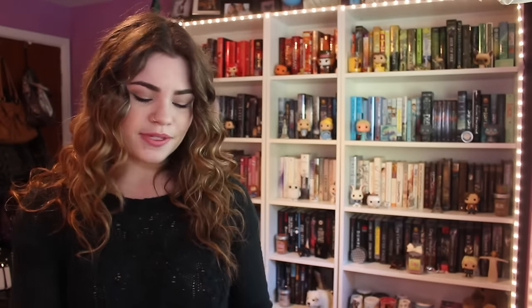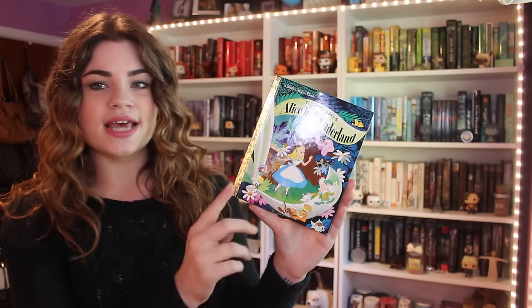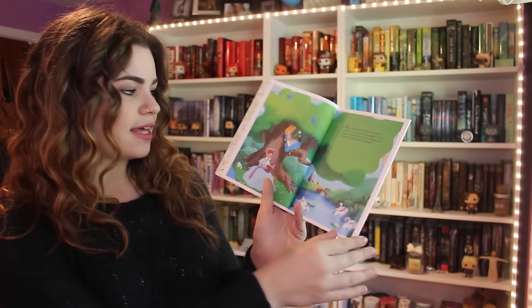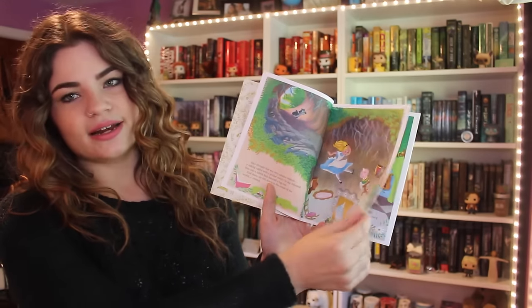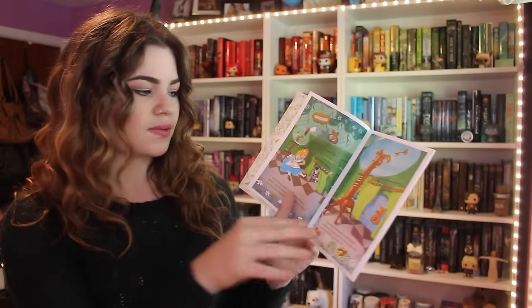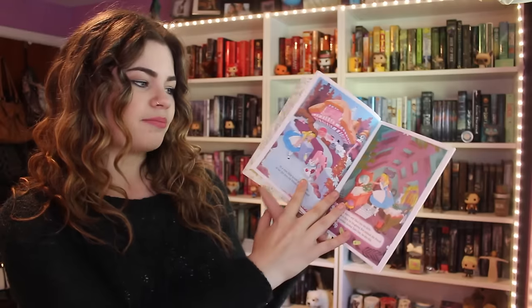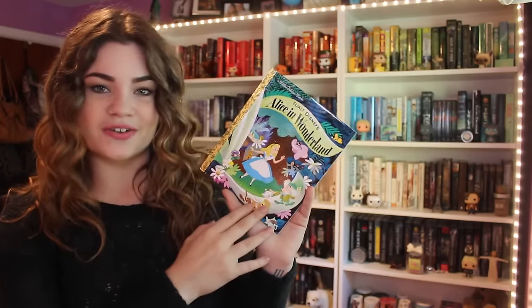I'm going to be showing you the different copies of Alice, going from the small copies to the bigger copies. The first one is Alice in Wonderland, and this is the Walt Disney Little Golden Book. I picked this one up for myself, and my mom thinks she has a copy from when she was a kid — if she does, dibs. I love this because the illustrations look just like the Disney adaptation, the original 1950s one. They kind of combined the two books for it, and I just think this book is absolutely adorable.